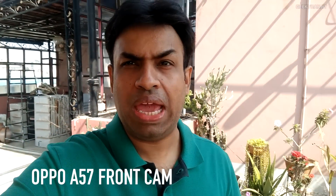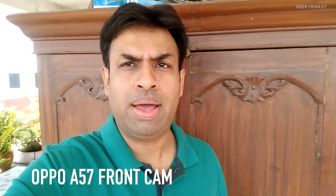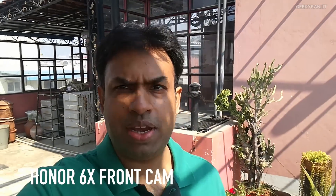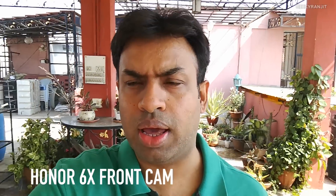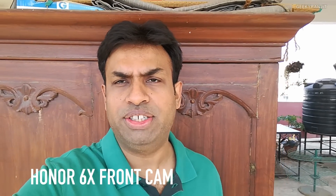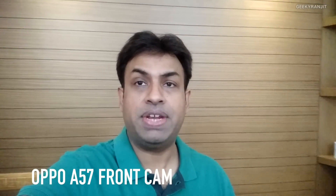Now recording with the front-facing camera of the Oppo A57 in outdoor lighting conditions — the audio is also via the internal microphone, so this should give you an idea about video recording with the Oppo A57's front camera outdoors. Now recording this part with the Honor 6X front-facing camera in outdoor lighting conditions, with audio also via the internal microphone, so you can compare both phones' front camera video performance outdoors.